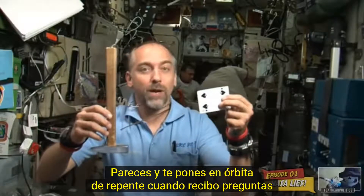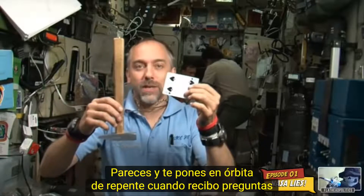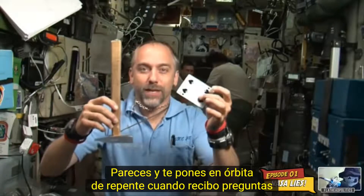You may expect everything up here in microgravity to float, because most everything does float. However, sometimes something a little different happens.